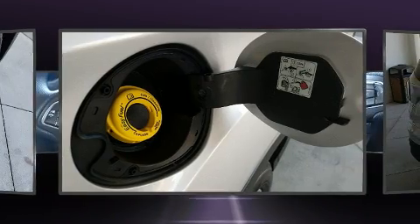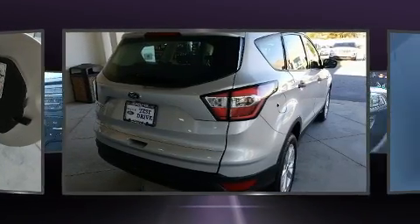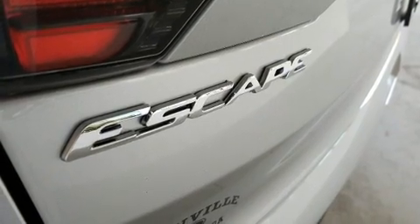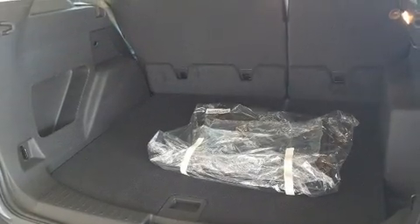All of the premium features expected of a Ford are offered, including adjustable headrests in all seating positions, a trip computer, and remote keyless entry. You and your passengers will enjoy the stereo system.